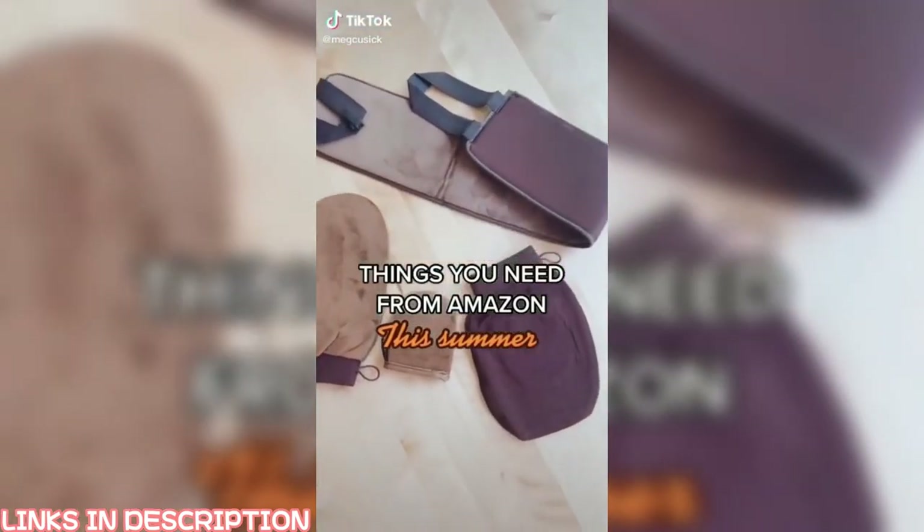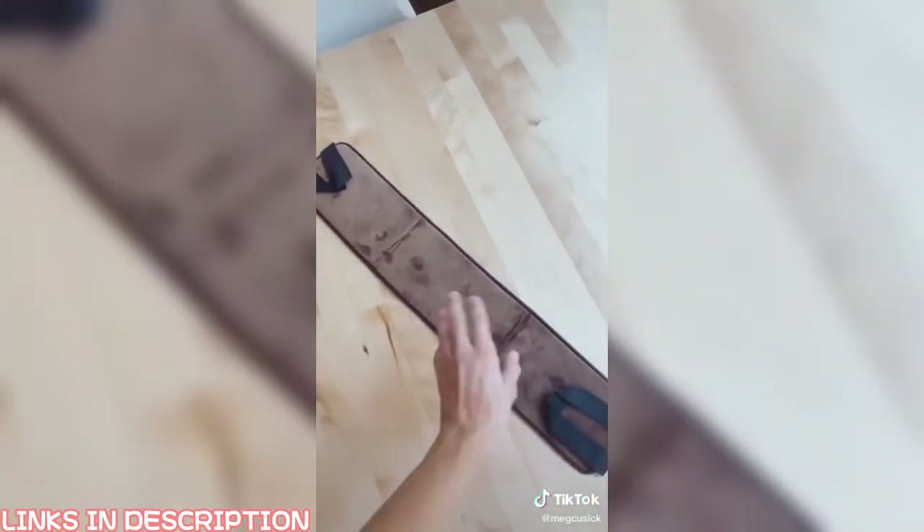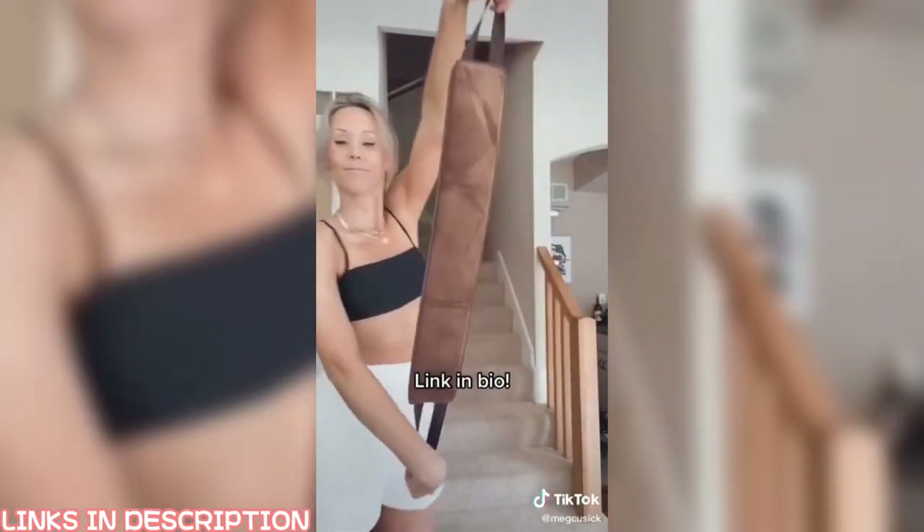Amazon finds this summer. This self-tanner application kit comes with washable mitts for tanning application, an exfoliator mitt, and this longer application mitt, which is a game changer. No more splotchy or awkward lines on your back.